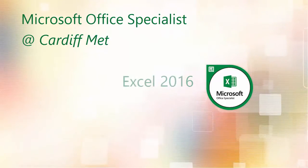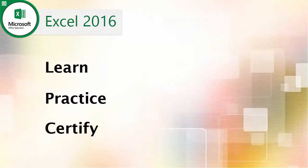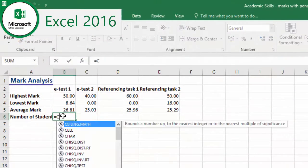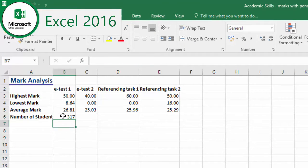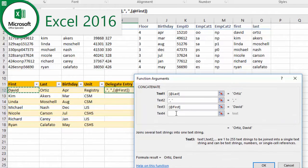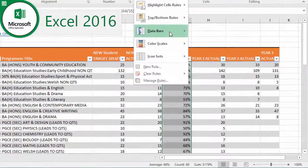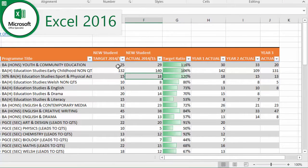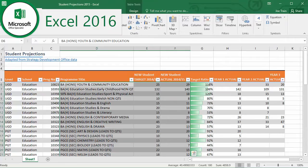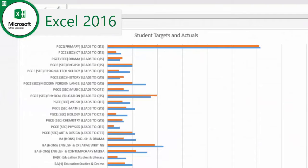Our first offering is the Excel 2016 Specialist course. Learn how to analyze, manipulate, and present data in Excel. The Excel 2016 Specialist course will give you the skills you need to master the principal features of Excel 2016.